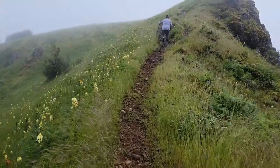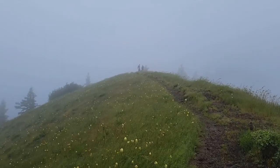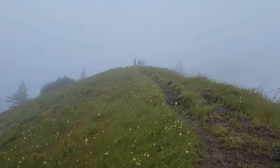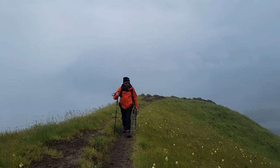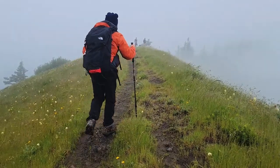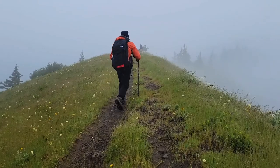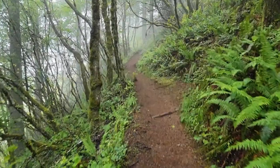We continue going up. It's a little shower, misty and cloudy, but nonetheless it's a very beautiful day — at least it's not hot. It's pretty foggy.